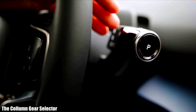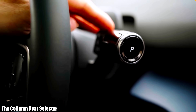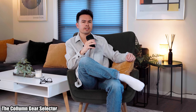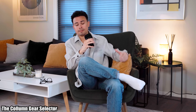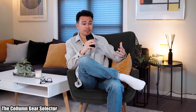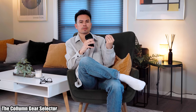The first item is the column gear selector, which has really made a comeback in the past 10 years, especially in electric cars. When I grew up, this was a thing only in American cars — especially large American SUVs like Ford Expeditions, Chevrolet Tahoes and Suburbans — but they've really made a comeback in modern times.